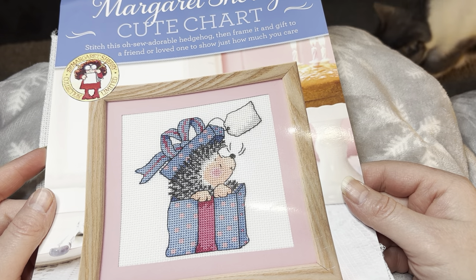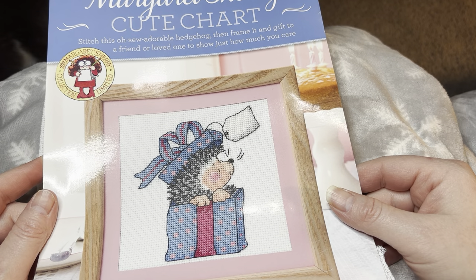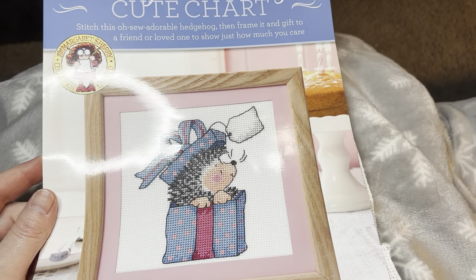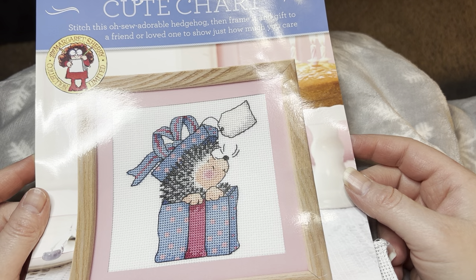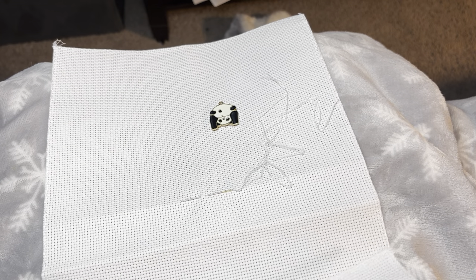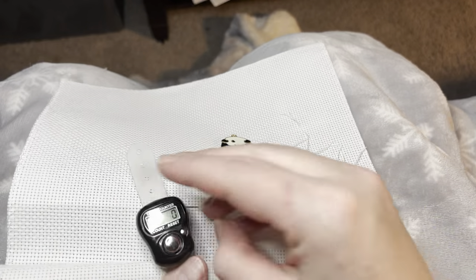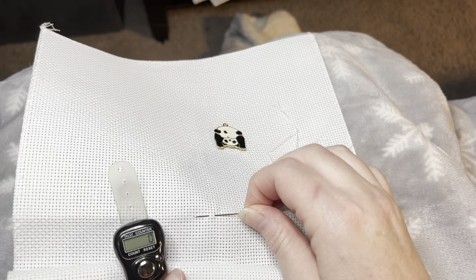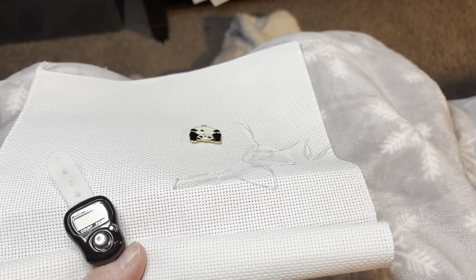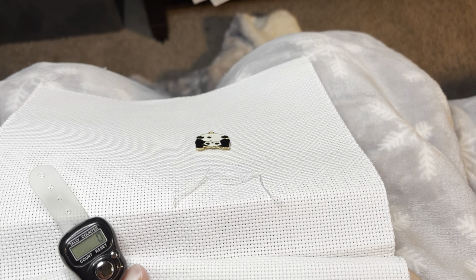Hello everybody, my name is Jen the Caffeinated Crafter and welcome back to my channel. Today is going to be a stitch with me and it's going to be another new start — we are going to start this cute little hedgehog. I picked up this chart off of the freebie table at the last retreat I've ever been to. My first milestone is going to be 500 stitches. I'm using this little tally counter to track my stitch count.